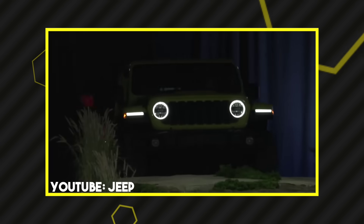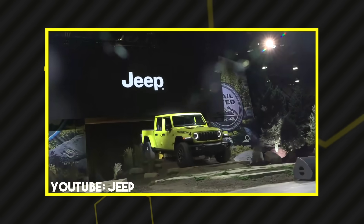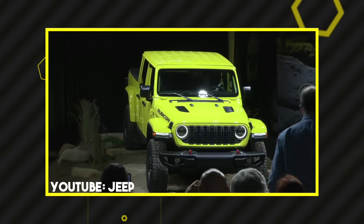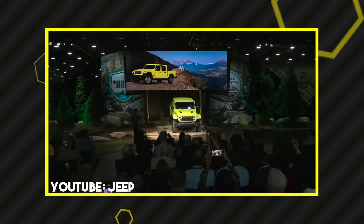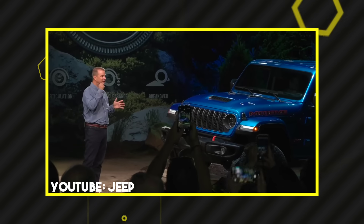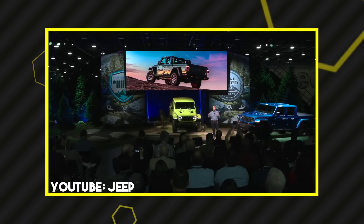The first Jeep we got to see was obviously the Rubicon. I was excited to see it in High Velocity Yellow with High Velocity half doors, which you can now factory order. The biggest spec highlight is 7,700 pounds max towing capacity — a huge upgrade from the previous generation — plus a 1,725-pound payload capacity, which is almost a ton in the bed. Pretty big increases for the Gladiator.